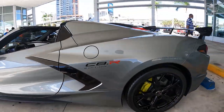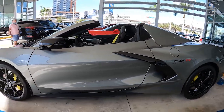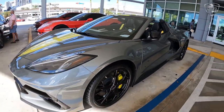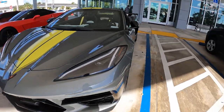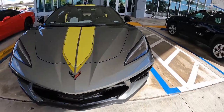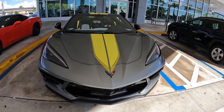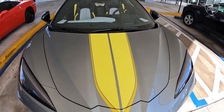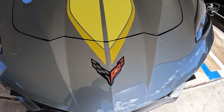The 2022 Corvette Stingray IMSA GTLM Championship Edition is based on the 3LT trim with the Z51 performance package. Each car includes Corvette Racing-themed graphics packages: Accelerate Yellow number three editions feature gray graphics, and Hypersonic Gray number four editions feature yellow accents.